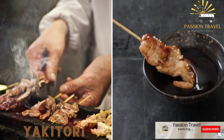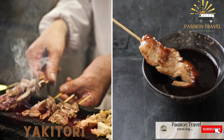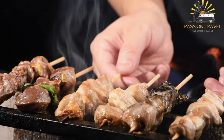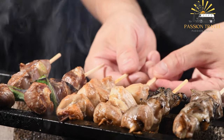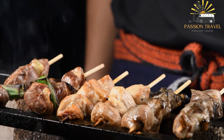Yakitori: skewered grilled chicken with a variety of seasonings and sauces such as salt, teriyaki, or miso. Yakitori is a type of Japanese cuisine that involves grilling skewered chicken over charcoal. The name yakitori is derived from the Japanese words yaki, which means grilled or roasted, and tori, which means bird or chicken.